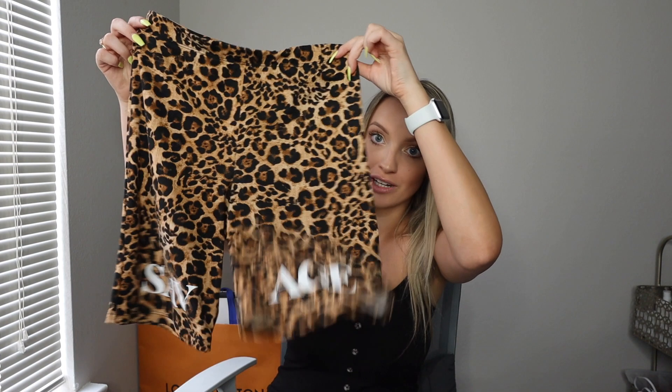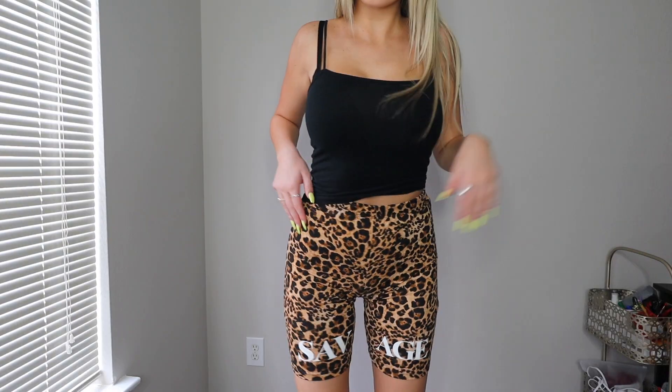I asked you guys on one of my recent videos if you wanted to see one large haul or two smaller ones, and you guys said two smaller ones — so here I am today with a smaller haul. I do have another package arriving today from Fashion Nova, so comment down below if you guys want to see that haul as well.